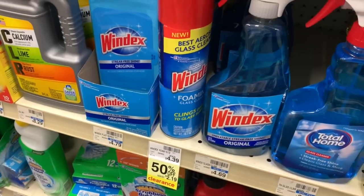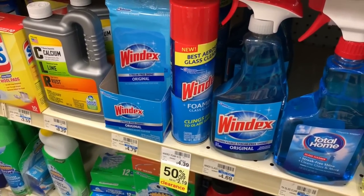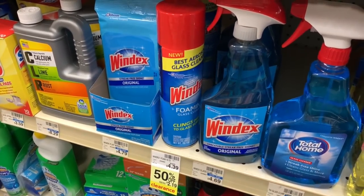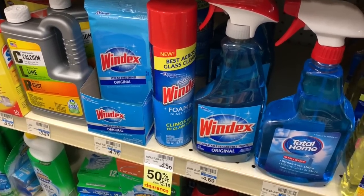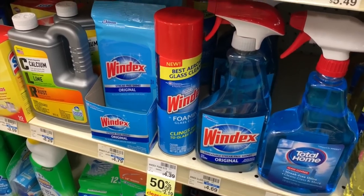I think I'm going to get this Windex. I actually have a $1 off one coupon that I printed this morning from coupons.com — it's in the car. I'm going to go back to the car and grab that so I can use it on this. That will make that Windex $1.19. Not bad.